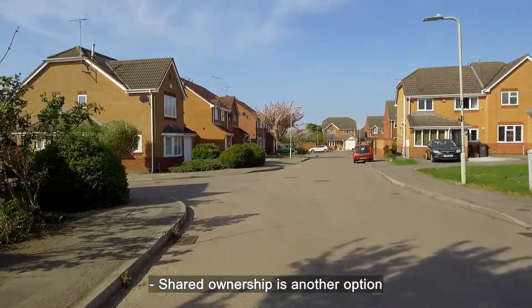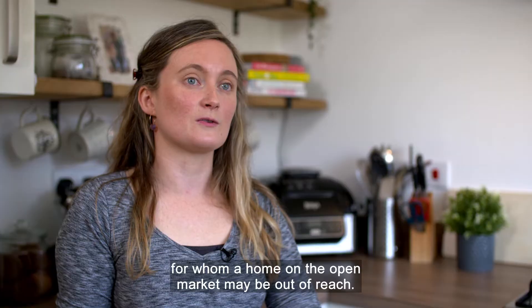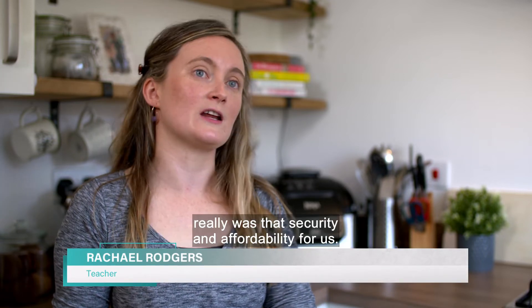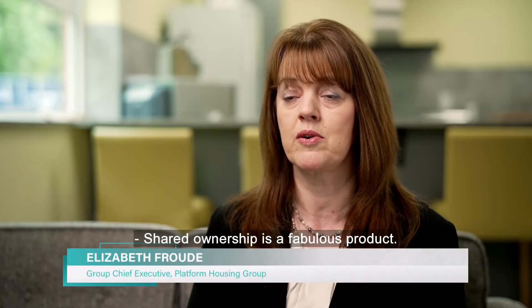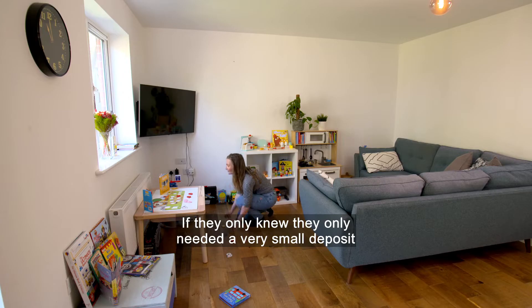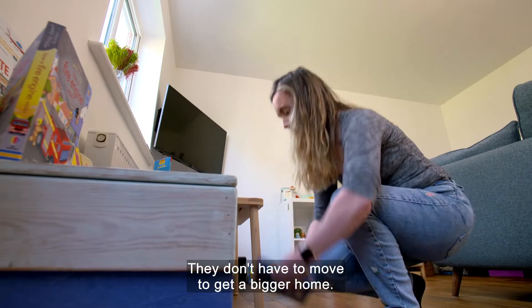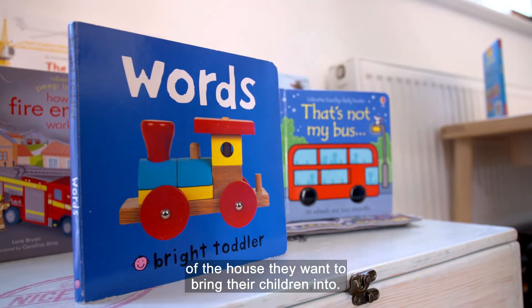Shared ownership is another option for key workers for whom a home on the open market may be out of reach. It was much more affordable than anything else we looked at — the main prompt really was security and affordability. Shared ownership is a fabulous product, but it is invisible to so many people who would love to have a house but think they can't save the deposit. They only need a very small deposit and they keep buying bits over time until they own the whole home, without having to move to get a bigger home.